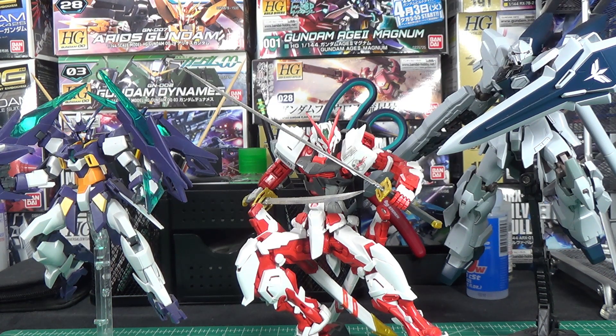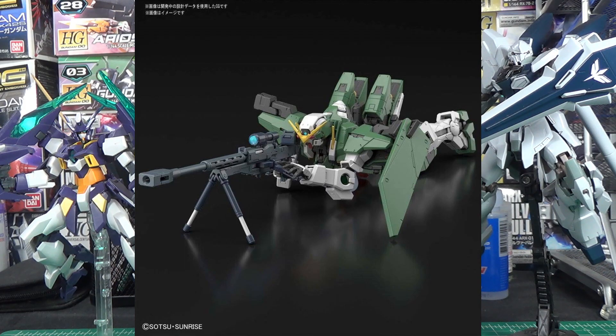Not to be outdone by his Build Divers buddy, the Dynames also has a new set of images to share with us. The first two images are of the same 3D model we've already seen of the kit, and these new 3D renders show off a few new features we hadn't seen before. One big feature that a lot of these sniping suits sometimes have and sometimes don't is the ability to go all the way prone on the ground for a proper sniping pose, and it looks like the Dynames is definitely going to be able to do that. There is a lot of neck articulation on this kit, and that's usually the most important factor.